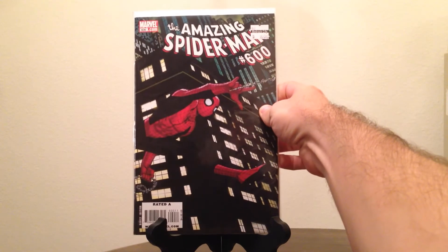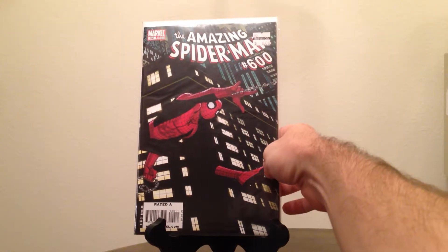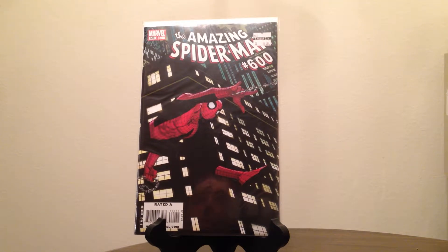After that I got Amazing Spider-Man number 600. There are a bunch of variants to this, but I believe this is just the regular cover — I think it's a John Romita Jr. cover, but I could be wrong. It was eight bucks, got it for four. It's in pretty much perfect condition; they listed it as a 9.2 but it wouldn't surprise me if it's actually higher than that.